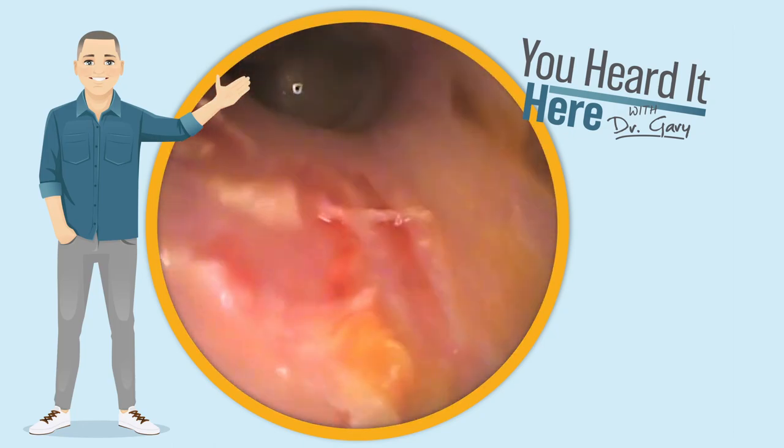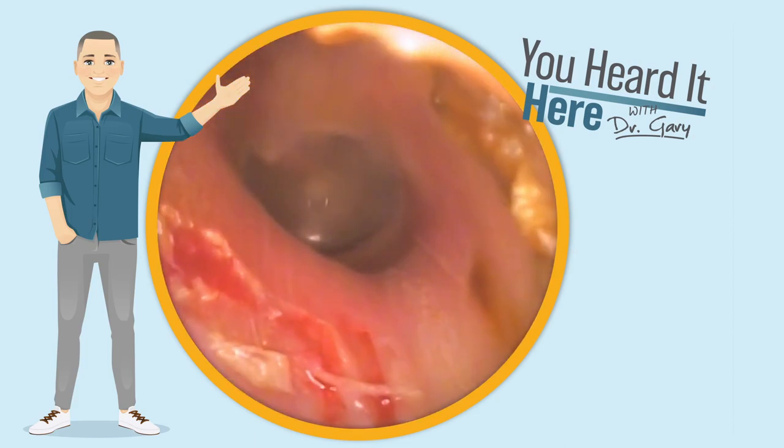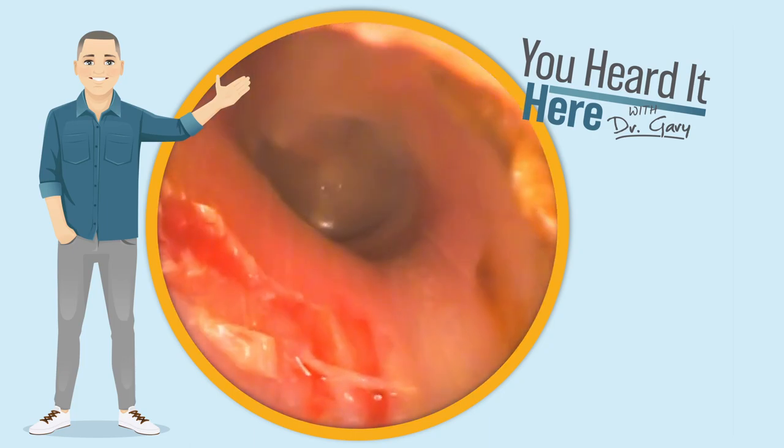And that wax removal is now done. There's the eardrum. We got an absolute ton of wax out of this patient's ear. They're very happy, and we did not cause any discomfort for the patient.